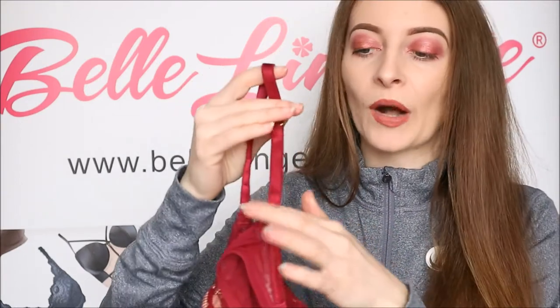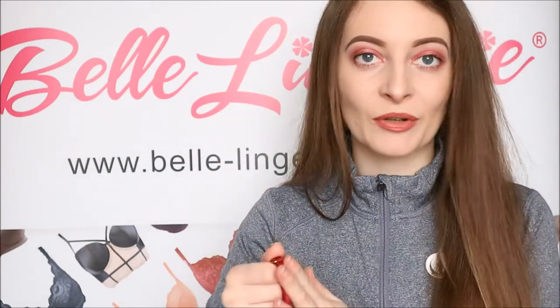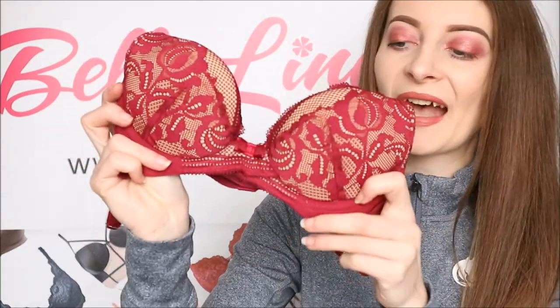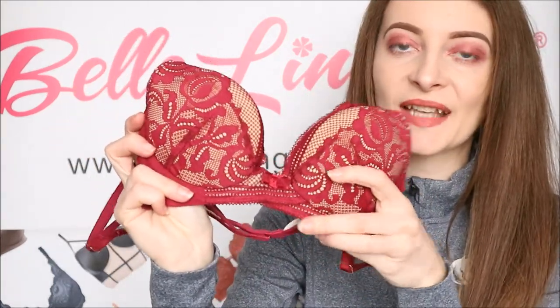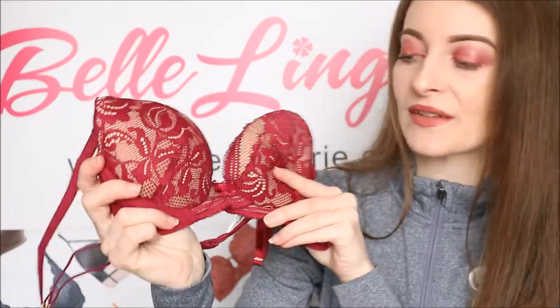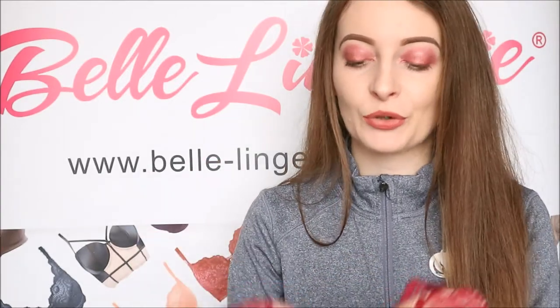All the hardware on this bra is gold, which just complements the wine red Bordeaux colour incredibly well and makes it look so much more expensive than it actually is. As you can see in the middle of the bra, it has this criss-cross design in the very centre, which is quite unique and really helps to draw the eye into the centre where there is of course a little bow as well.